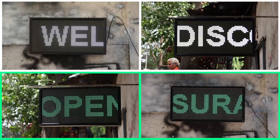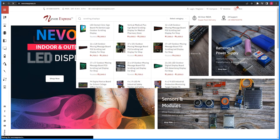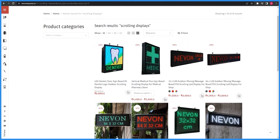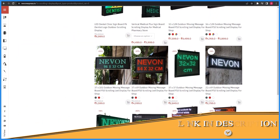If you want to buy scrolling displays for your store, you will get a lot of affordable prices. They also come with a warranty. The product and website link is added in the description.